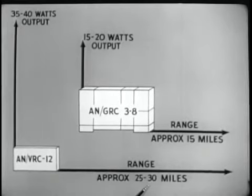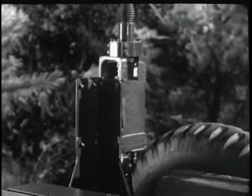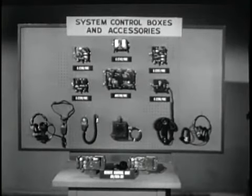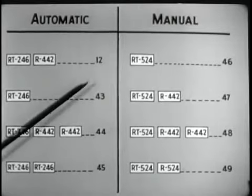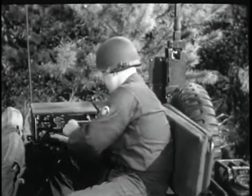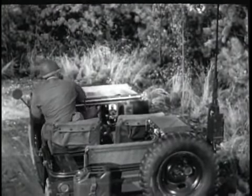Let's review some of the important features of the ANVRC-12 family. They are light, small, and compact. Power output is 35 to 40 watts. Range is 25 to 30 miles. Their frequency range is from 30 to 76 megacycles. Each set has 920 channels with a channel every 50 kilocycles. They utilize a new antenna, an improved squelch, automatic tuning, and a full line of accessories for varied installations. They will be easier to install, operate, and maintain. Specific combinations of the three basic components satisfy a wide variety of communication needs.